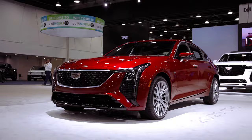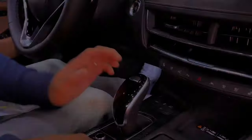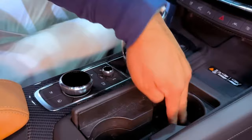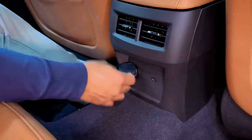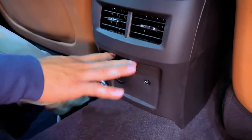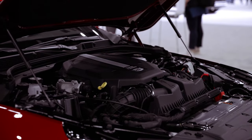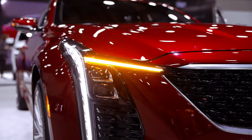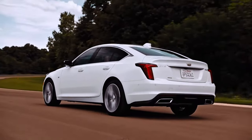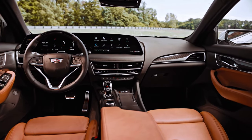Starting at an anticipated $40,000 and reaching up to $53,000 depending on the chosen trim and options, the CT5 offers dual personalities, catering to both luxury enthusiasts and performance seekers. For those valuing style and comfort, the premium luxury model stands out, featuring advanced amenities like ventilated front row seating, ambient lighting, and front and rear park assist. On the performance front, the CT5-V, priced competitively against European rivals like the BMW 3 Series, promises a thrilling alternative.